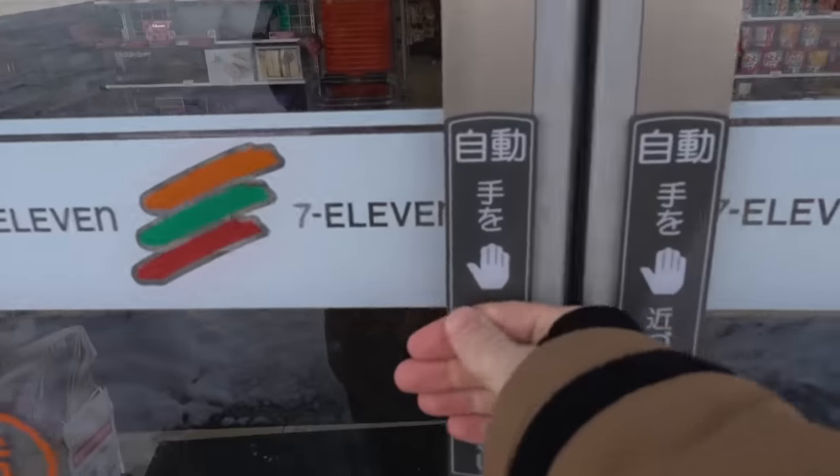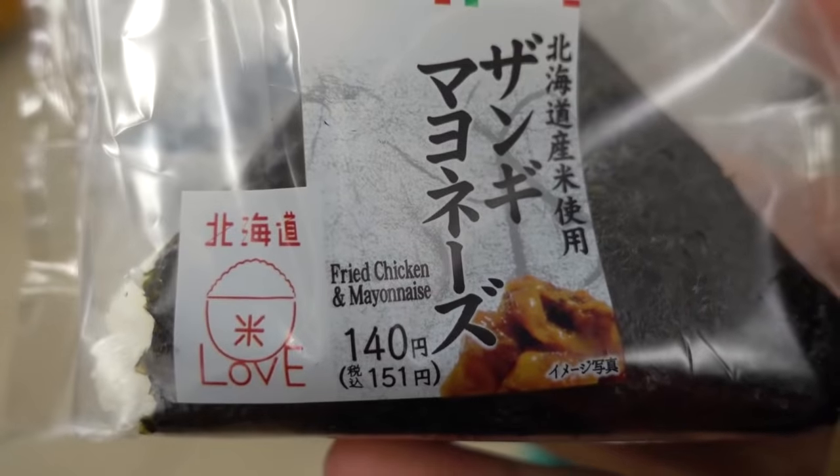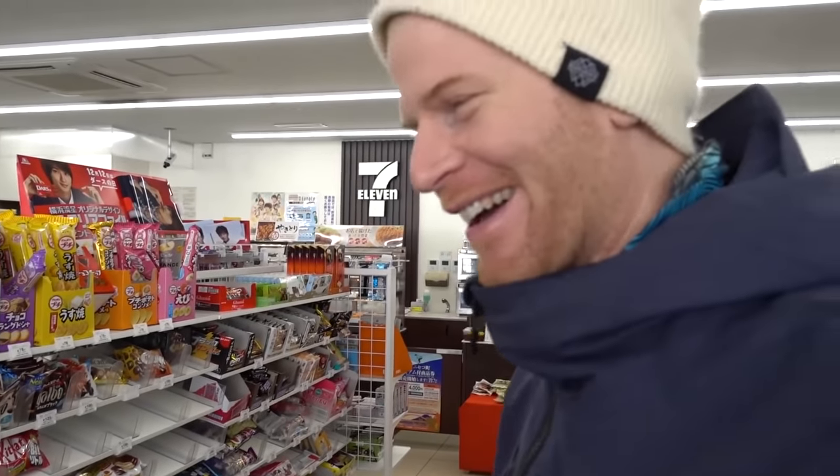Just stopping by a convenience store real quick. I got some snacks for the hike today. Chris, what are you getting for the hike? I've got no clue, man — I can't read any of this stuff. I think it's just a case of pick something, go with it, and if you get like a 75 percent success rate, you're doing good.